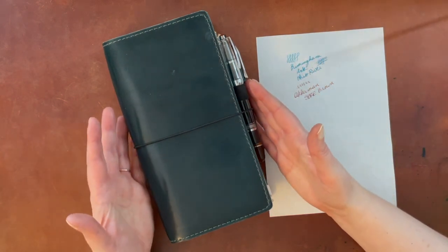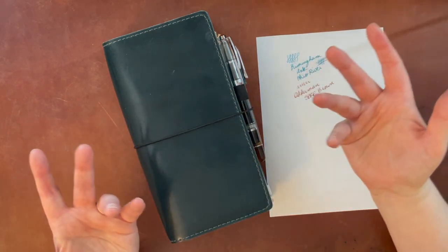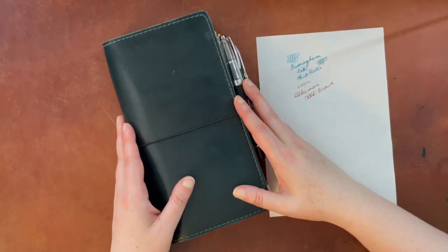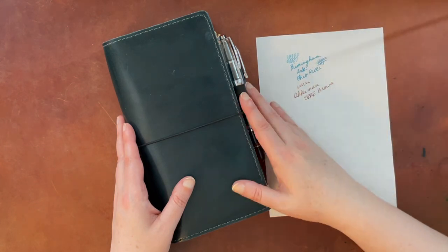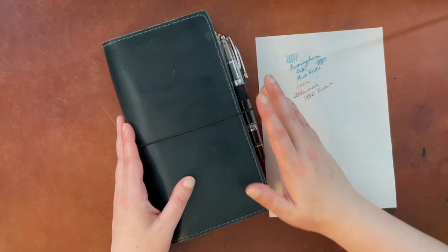I might put an extra travel watercolor brush in here as well so I have everything contained — then I just need a water bottle. If you have any questions about this setup or about travel journaling, feel free to put them down below and I'll answer when I can. Feel free to like this video if you enjoyed it and subscribe to the channel if you'd like to see more. I hope to see you next time — have a great day, thanks so much, bye!